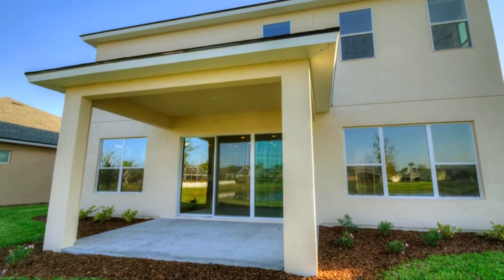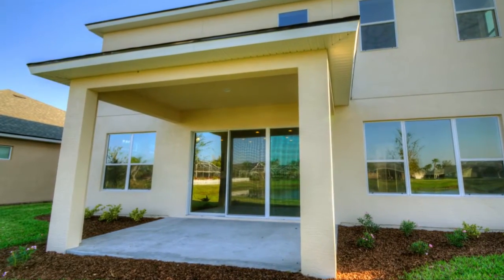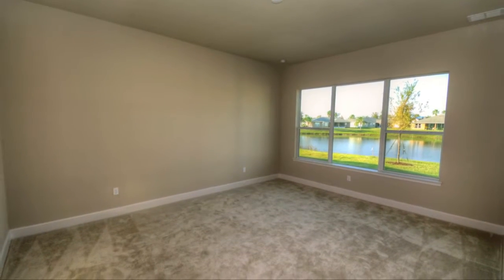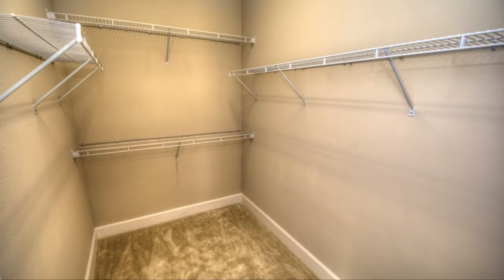The covered lanai is the perfect spot where you can get away from it all. The large owner's suite features three sizable windows and a huge walk-in closet.